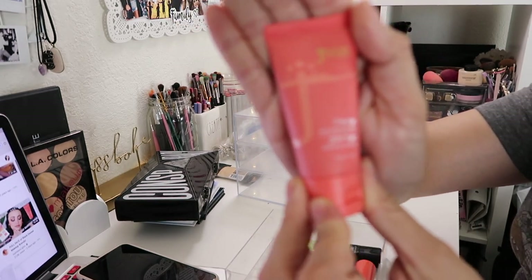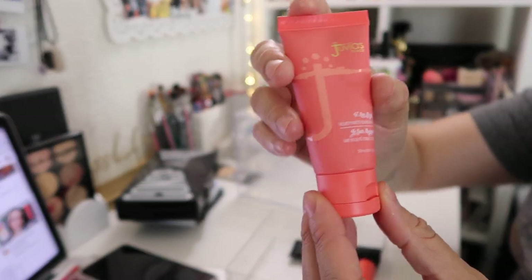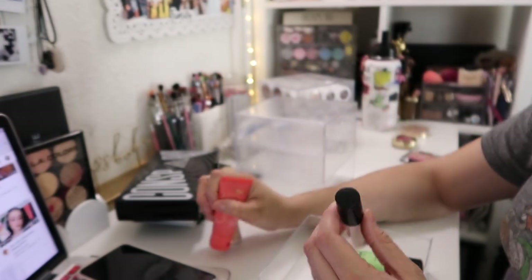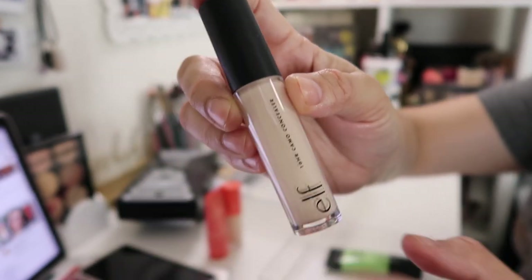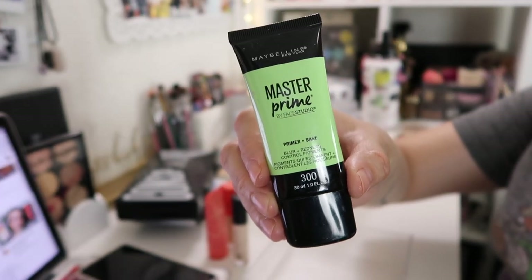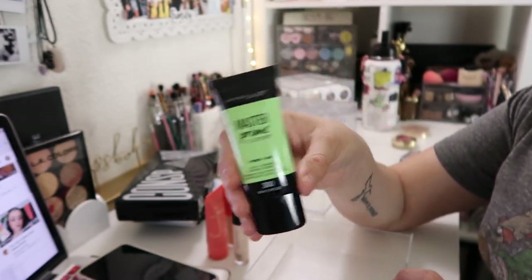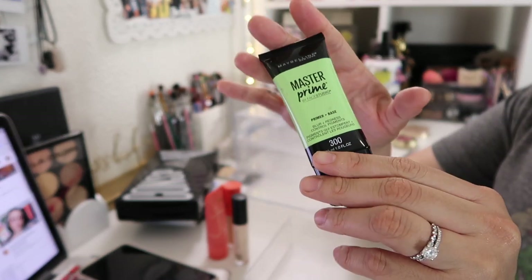The first product here is the Juvia's Place I Am Magic Matte Velvet Foundation. I did do a first impression on this foundation — I'll link it up here. I also did a first impression on the concealer, so you can go watch it in the description box. Obviously keeping those. Next is an e.l.f. 16 Hour Concealer in the shade Light Peach — just a backup. Then the Maybelline Master Prime Primer, Blur and Redness Control. I love this when I have a lot of redness in my cheek area — sometimes it gets out of control and I just need a correcting primer.